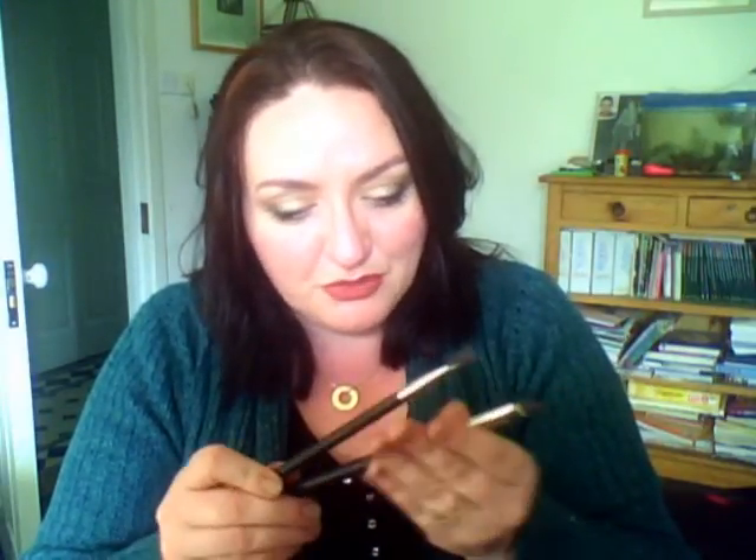Two brushes I got this month are the MAC 234 and 235, which are two split fibre brushes — synthetic on one side and natural hair on the other. They're nice for blending; the 234 is a similar shape to the 217, and the 235 is a bit like the 227 — a little bit smaller and narrower. Both are nice for blending and applying colour to the lid. I like using the synthetic side for paint pots and it works quite well. They're nice brushes — not a complete gimmick.